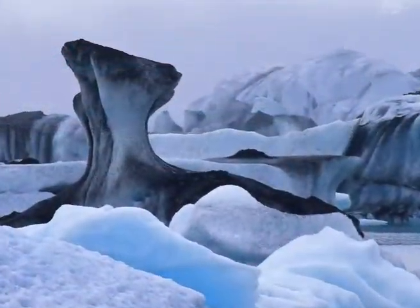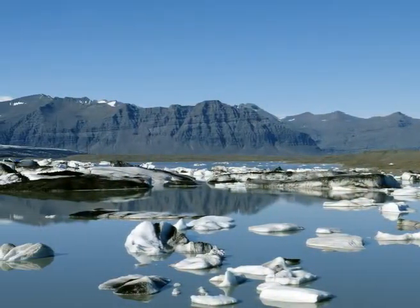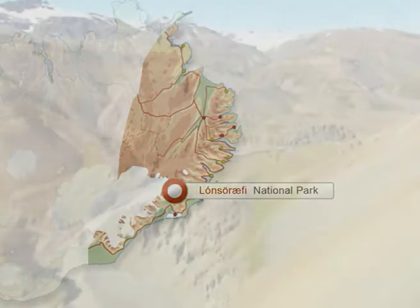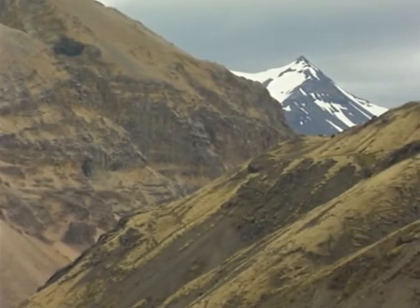The park's fine centre has excellent facilities for tourists. Close by is the famous Glacier Lagoon. It's an unforgettable experience to take in the sight of large icebergs floating about in its deep blue waters, and even perhaps spot some seals that have come in search of food.